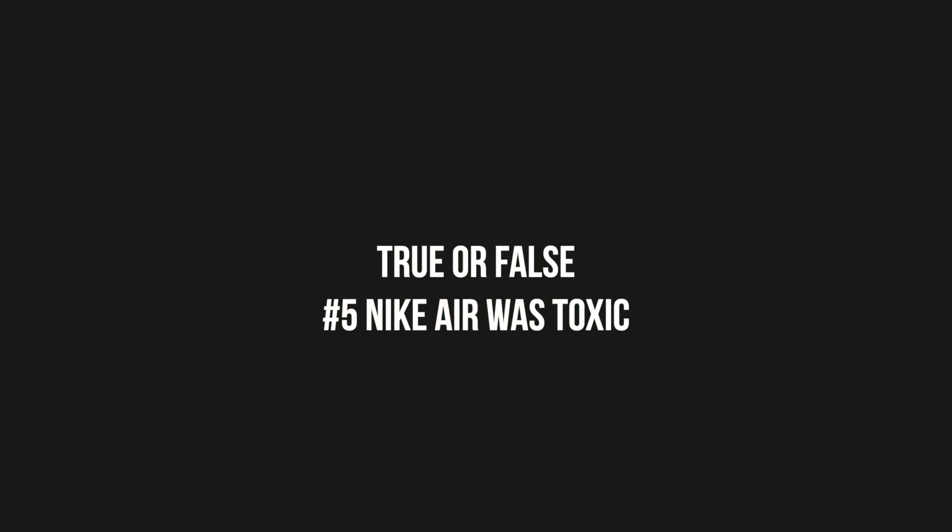In 2006, they phased it out and started using nitrogen, which is actually the most common gas in our atmosphere — and the consumer was none the wiser. So, true or false: was Nike Air toxic?